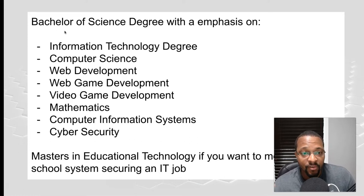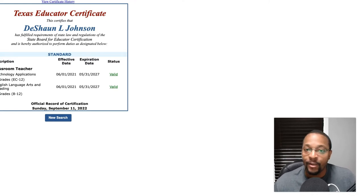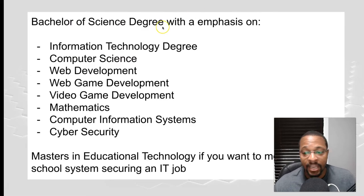One of the primary reasons is the focus on content. If you're majoring in something like philosophy, that's extra work to understand the content you'll be teaching. But if you're already going through a four-year degree in computer information systems, information technology, or an IT degree with some concentration, when you take the certification test for your state it's going to be a lot easier to pass.